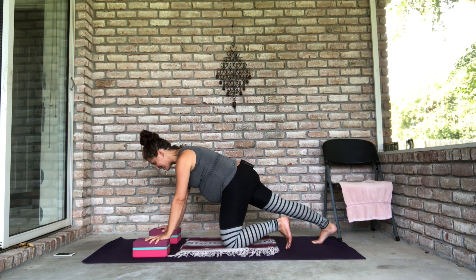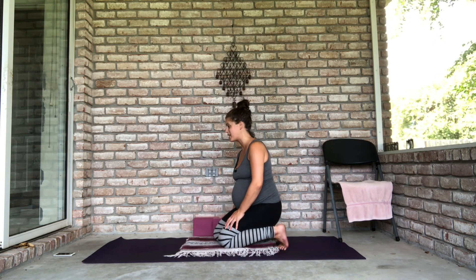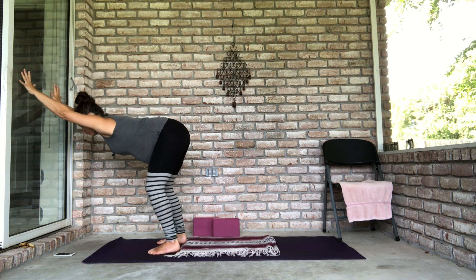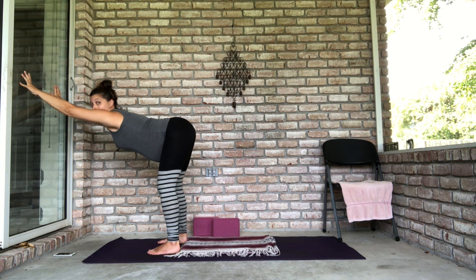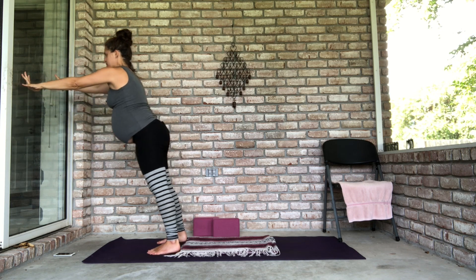Take a full breath in, full breath out, bring your knee back in, and get the blocks out of the way — you might need one in just a moment. Now come to the wall. Place your hands on the wall and walk your feet back until your torso is about level with the floor, knees bent. Dig into your heels and try to push the wall away. Your hands might come up on your fingertips — that's okay. Then make your way back up slowly and carefully.